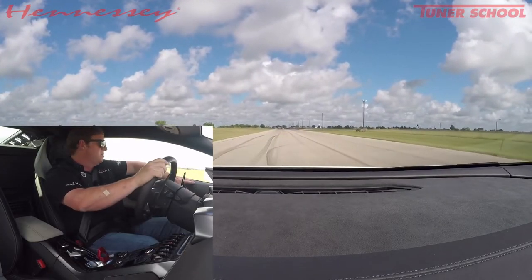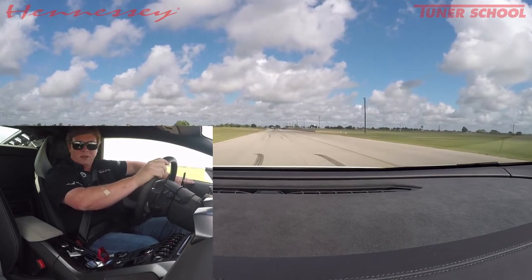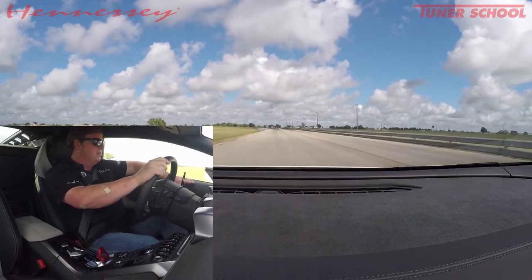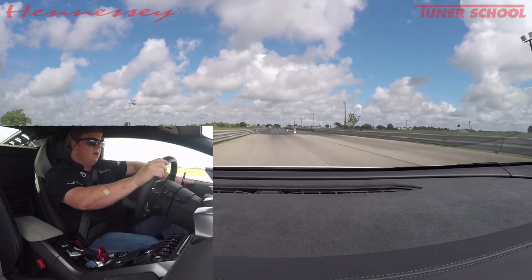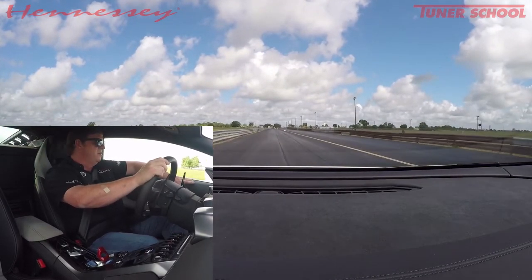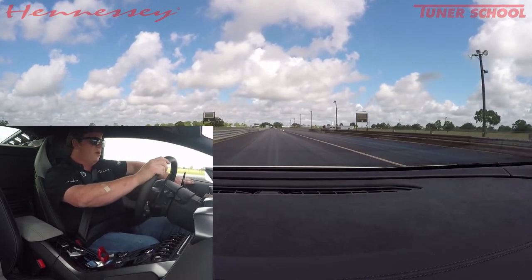Today is a great day at Hennessey Performance. I'm sitting in a 2017 Lamborghini Huracan, which is a pretty neat car — bone stock from the factory — but this one has more power. It has our Huracan twin-turbo upgrade system, and we offer a variety of power levels. This particular vehicle has our 1,000 horsepower setup, which is right around 800 at the wheels, onto all four wheels.